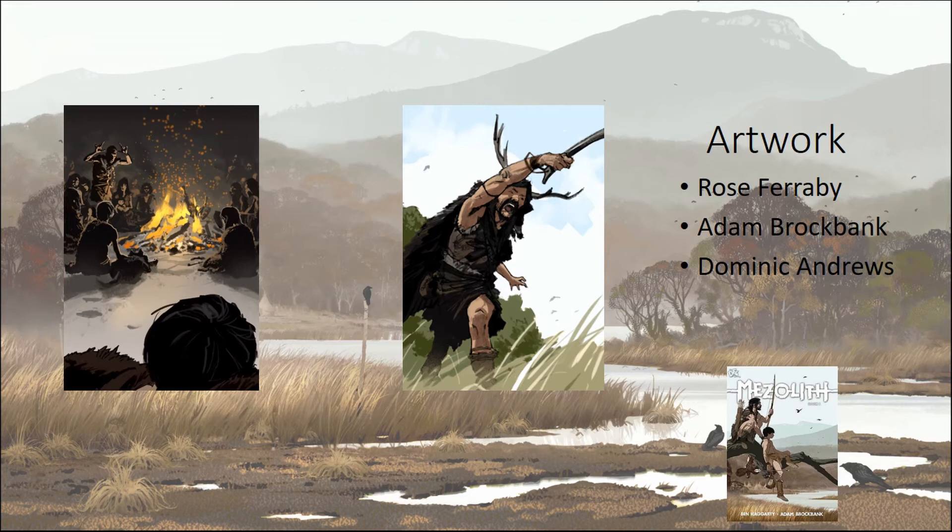Another thing we're trying to do is put people back in context. One thing I should say about our budget: I previously worked on a British Museum exhibition on the Celts with a much larger budget. For this exhibition we only had £12,000. So when it comes to illustrations, what we're really relying on is artists' goodwill to let us use their material — we can't necessarily dictate what we have.